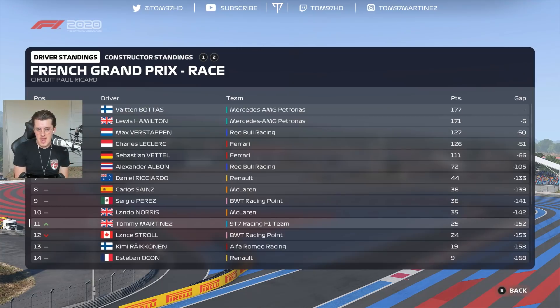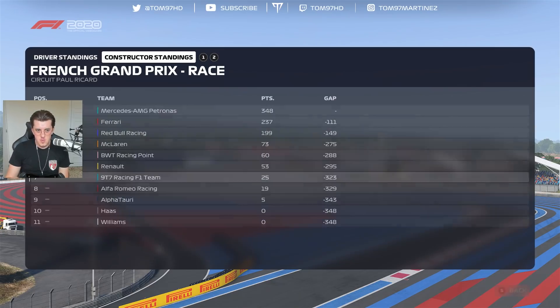In the driver standings we are now up to 11th place — we've overtaken Lance Stroll, which is really good. Constructors-wise we are in P7, the gap is now six points to Alfa Romeo, so it's pretty close. Kimi did score some points today, but we're now a long way away from Alfa Romeo. Still a big gap to Renault though. That is it for the French Grand Prix — we're now going to move into the laptop and throw on some upgrades.